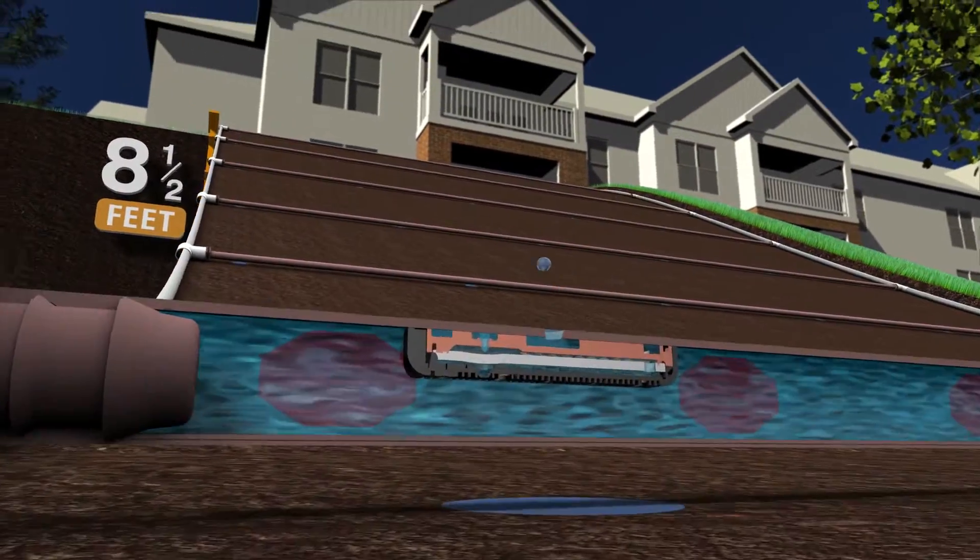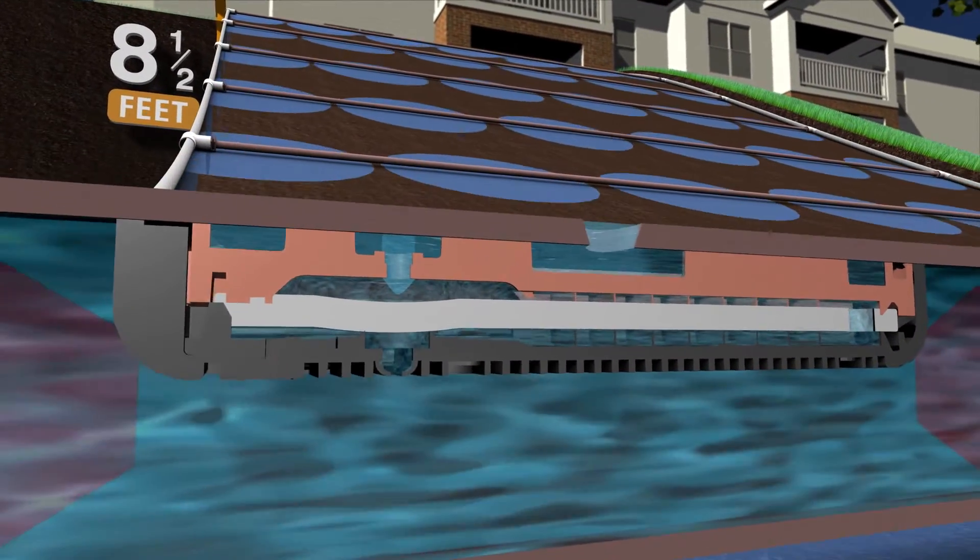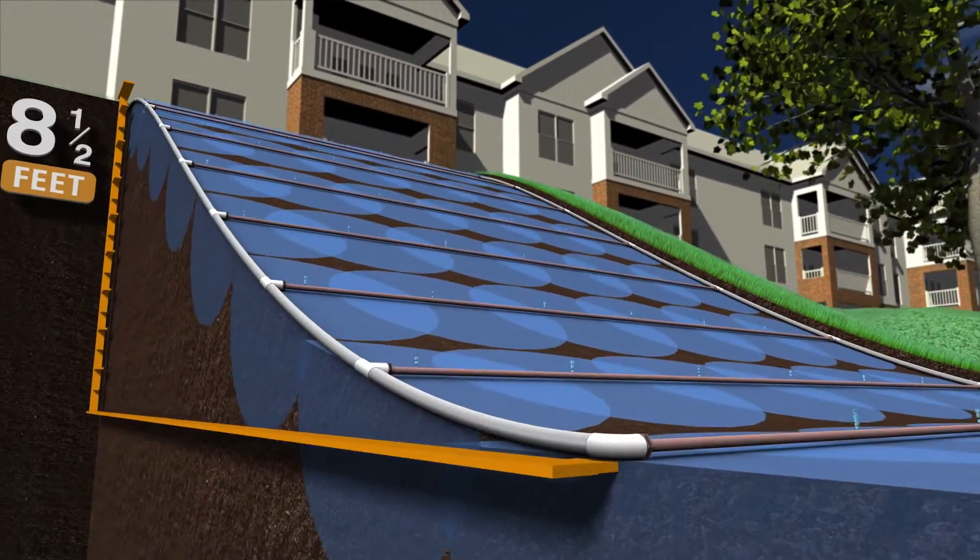And, by eliminating the need for extra zones to accommodate a sloping landscape, installation time is reduced with Tecline HCVXR.